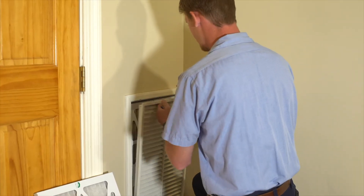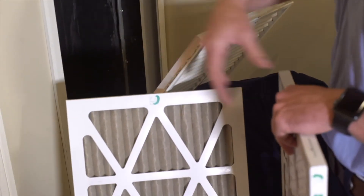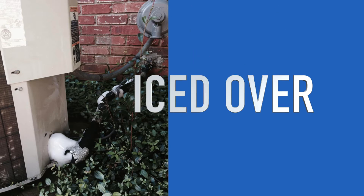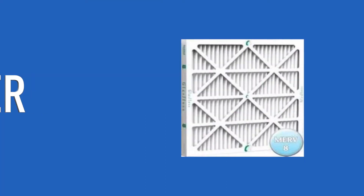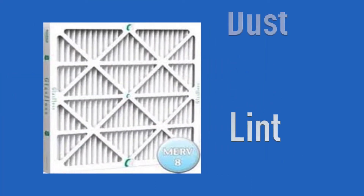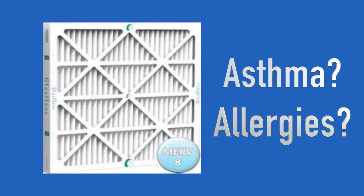Clogged, dirty filters block normal airflow and reduce the system's efficiency significantly, causing poor airflow and possibly icing up your unit and shutting it down altogether. Environment Master's recommends the Pleated Type, rated MERV 6-8. These filters will remove large particles like lint, dust, and pet dander. If you have asthma or allergies, talk to us about a special filter.